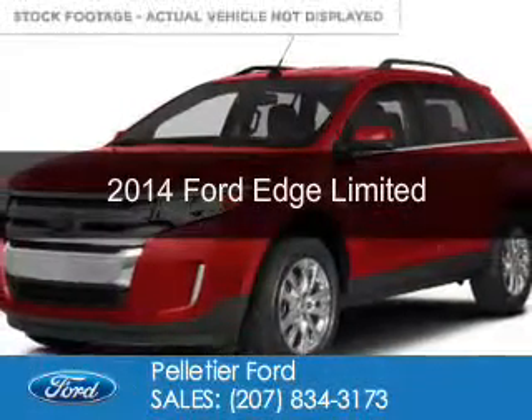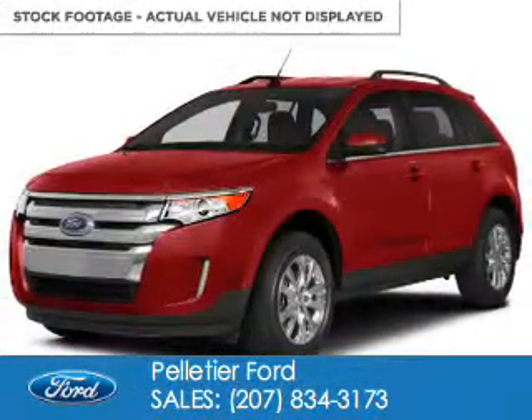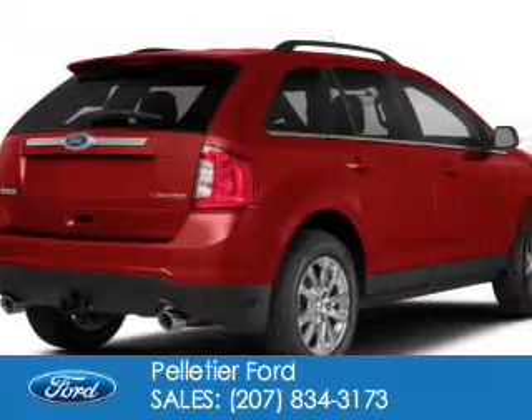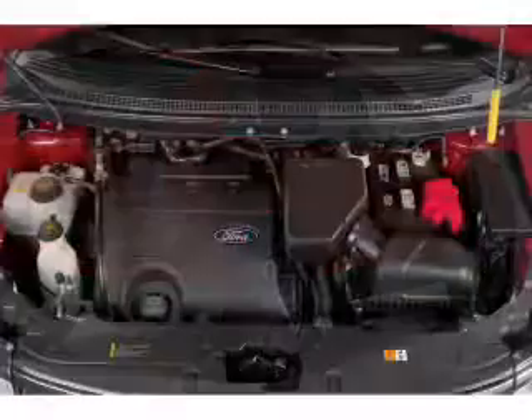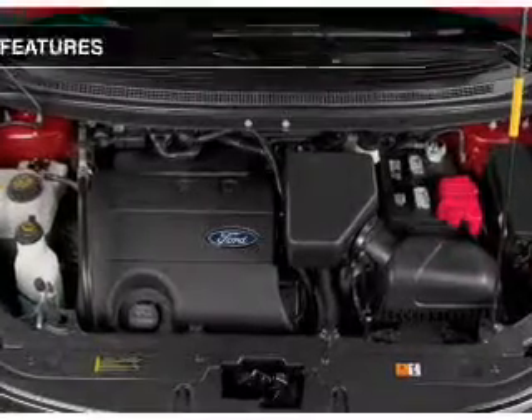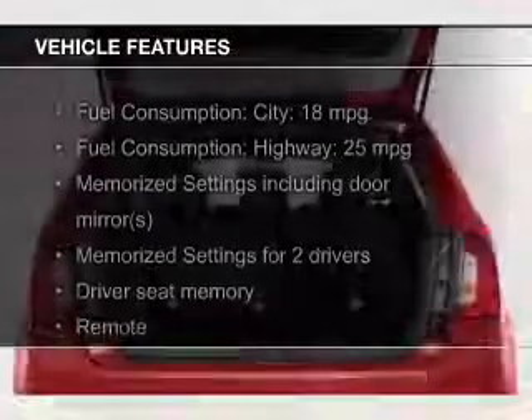This is a new 2014 Ford Edge. It's powered by all-wheel drive, a 3.5-liter six-cylinder engine, and a six-speed automatic transmission.